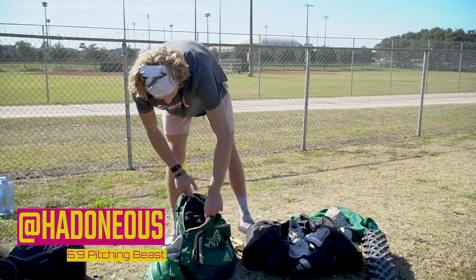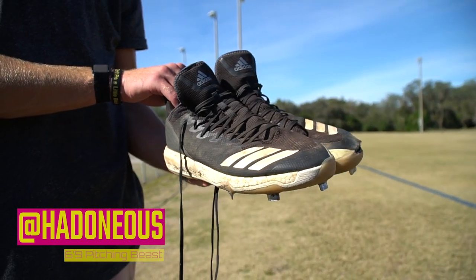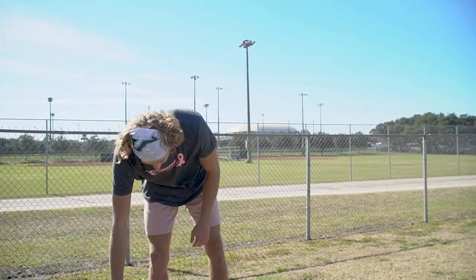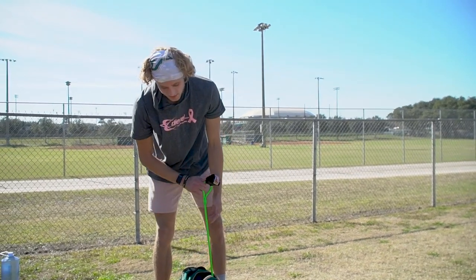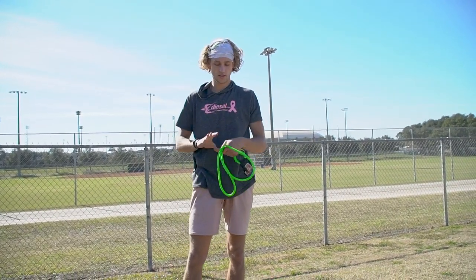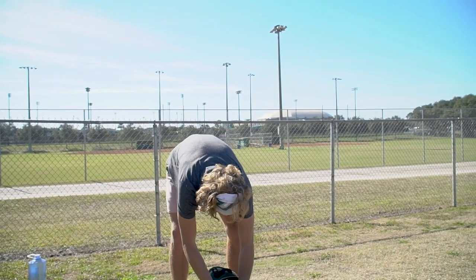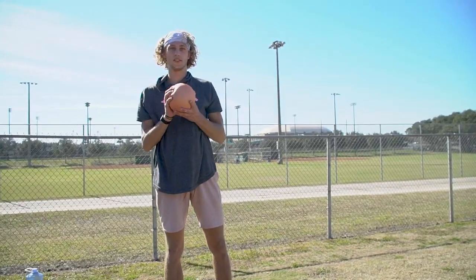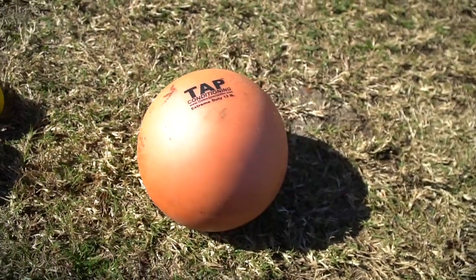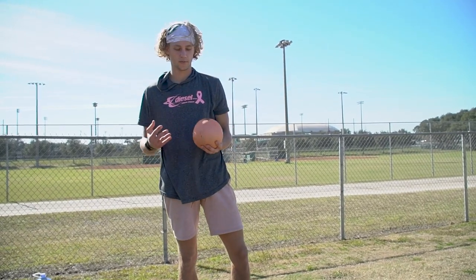So this is the bag I take to the field every day. We got the Adidas cleats, just practice cleats, what I wear every day. We got the green bands. We got the big medicine ball to do different drills, med ball throws and different kind of stuff like that — a lot of post-throw stuff with this one here.